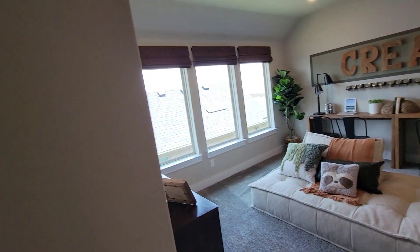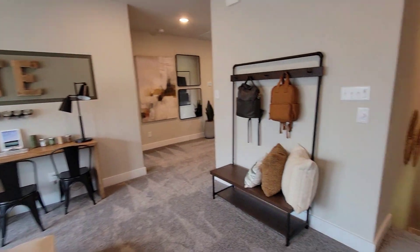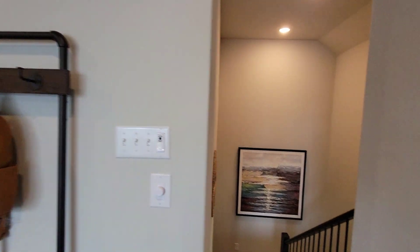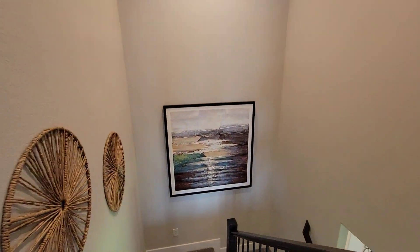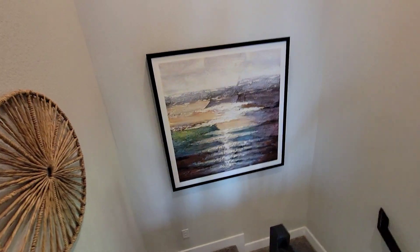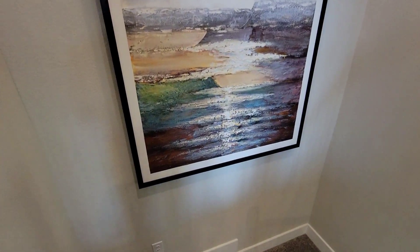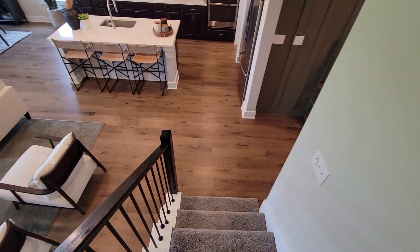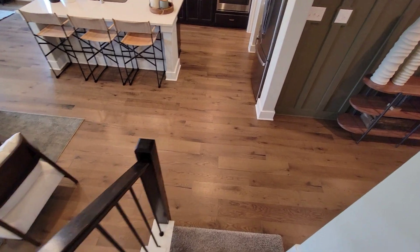TriPoint Homes — hope y'all liked the tour. Five bedrooms, media room, two-car garage, and a whole lot more. That's been my tour — Boxhead5760. Hope everybody have a nice day. Peace out, bye, thank you.